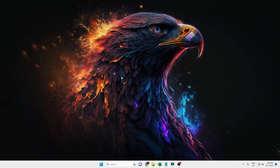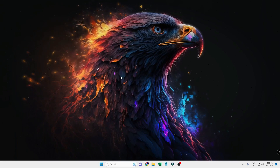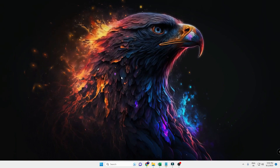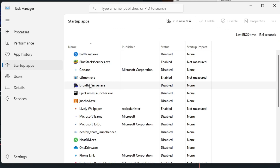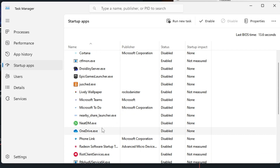Next, you need to disable startup applications. Whenever you turn on the computer, these third-party applications boot along with Windows and slow down boot time and performance. Right-click the Windows icon and click on Task Manager. From the left-hand menu, click on Startup Apps. Look for third-party applications like Bluestacks, Battle.net, Skype, Discord, OneDrive and disable them — you can manually open them whenever you want. Leave antivirus, audio, or Microsoft files; disable the rest.